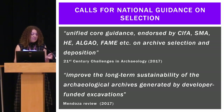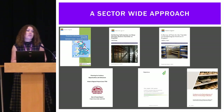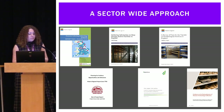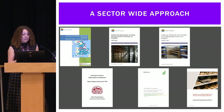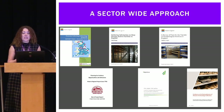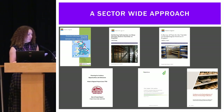One of the 21st Century Challenges in Archaeology proposed actions was unified core guidance endorsed by relevant people on archive selection and deposition. The 2017 Mendoza review into museums in England contained a commitment to improve the long-term sustainability of the archaeological archives generated by developer-funded excavations. So the new SEPA selection toolkit project is a direct response to all these calls for national guidance, but before I discuss the toolkit, it's important to note that this project does not actually stand alone.